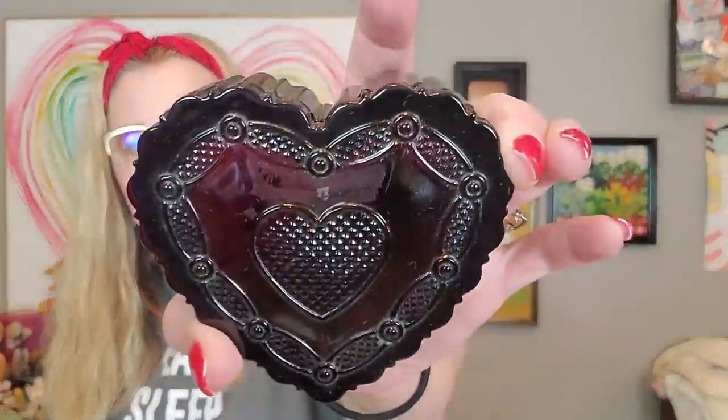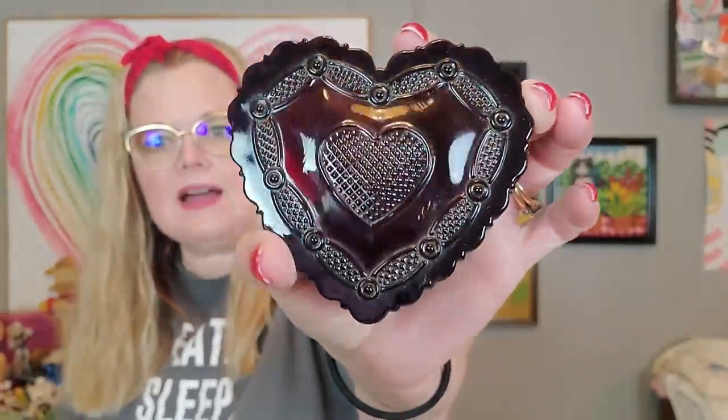I also picked up this — it was a dollar. It's Avon, but it's very pretty. It's a little ruby red glass heart trinket dish. I'll put this up to sell around Valentine's Day — it was a dollar, and people like little trinket dishes and people like ruby red. So I went ahead and got that.